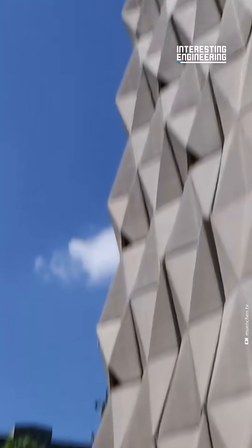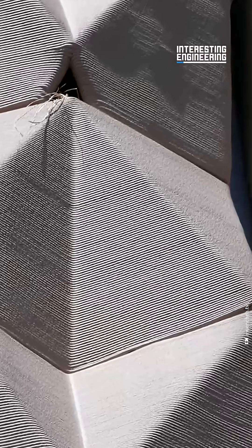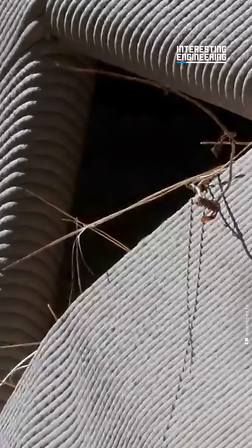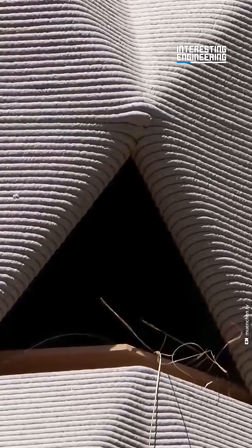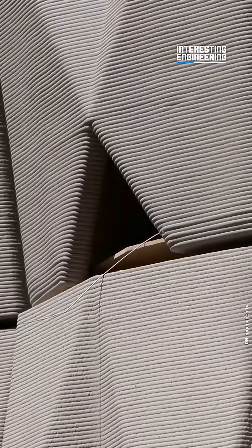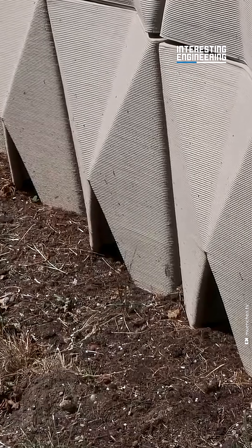This 3D printed building facade could change the way humans and wildlife could live together. Designed by the Technical University of Munich, the project acts as a nesting facade. The structure itself contains secure, tiny openings hidden in the triangular designs. Inside, animals like sparrows, black redstarts and hedgehogs can build their homes.